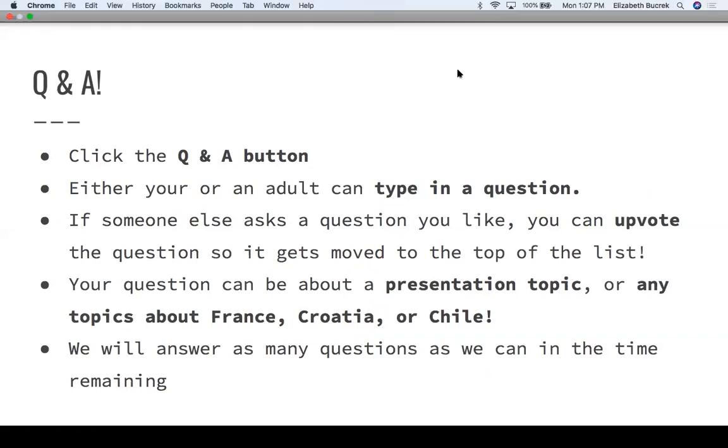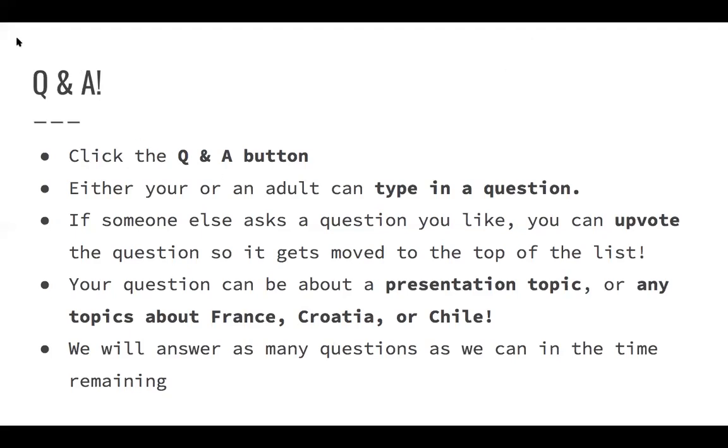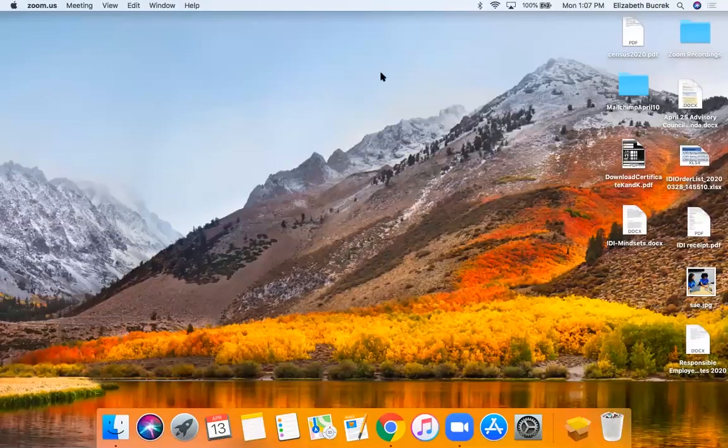Now it's time for Q&A. If you can go down to the bottom of the screen and select the Q&A button, either yourself or an adult can type in a question. One question is: didn't Croatia's soccer team actually tie France but the referee called something wrong? I did watch that game — I believe the score was about five to two, so I think France did have a couple more points, but that could have been the case that they made some bad calls too.